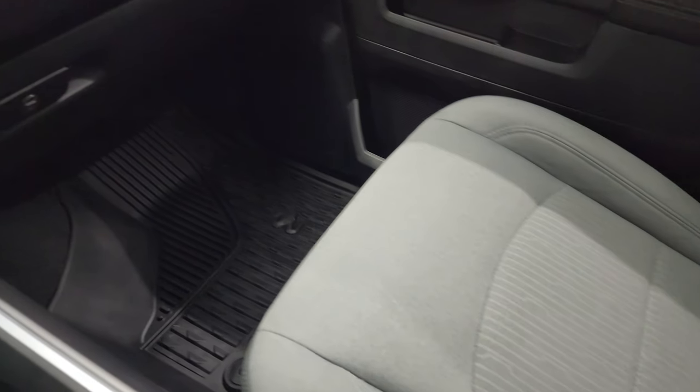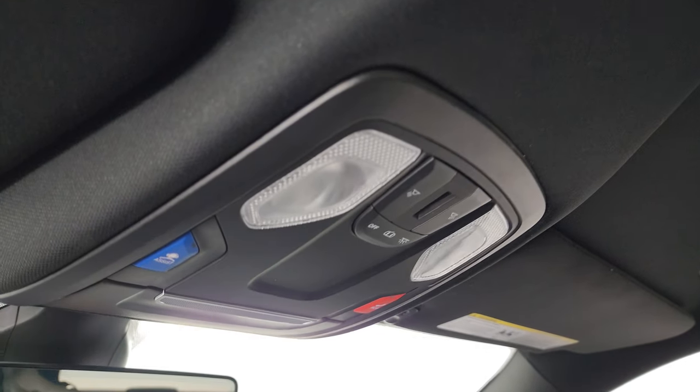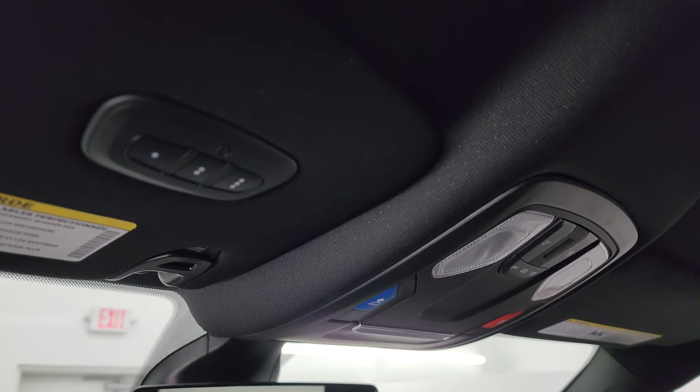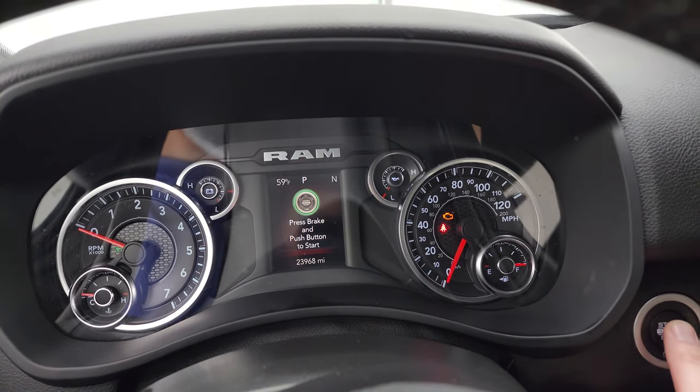Dual glove boxes, passenger-side floor mat, and seat are all in excellent condition with no rips or tears. It smells very clean inside — I don't think it's ever been smoked in. The headliner is in excellent shape. You get map lights, assist and SOS buttons, an auto-dimming mirror, and HomeLink buttons for your garage door, security systems, and lighting systems.